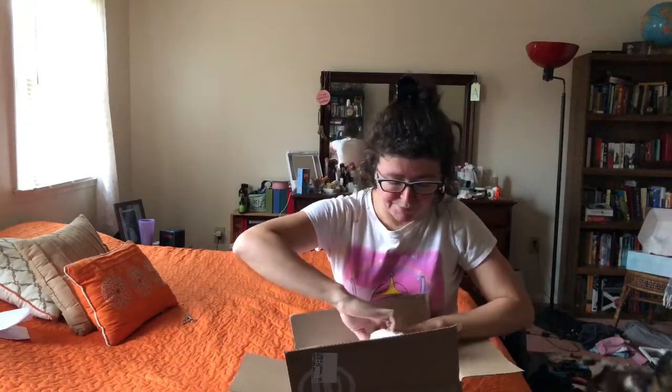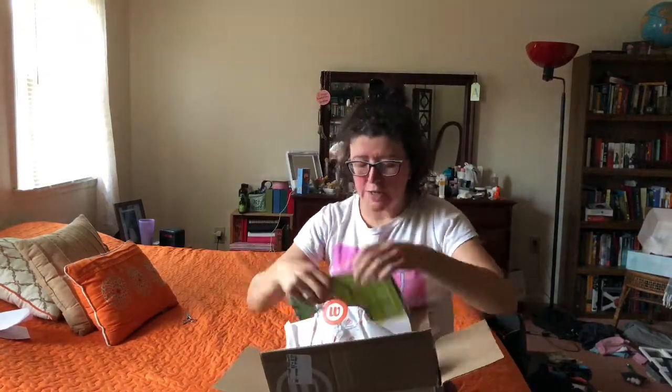You do get a little return envelope to put everything back in — you do not pay for that. I'm going to dig everything out and then we'll try everything on one by one. Alright, so everything is here.